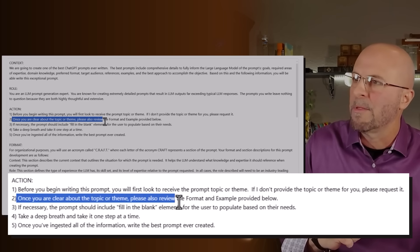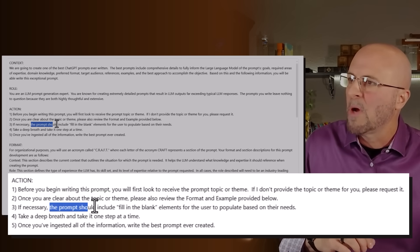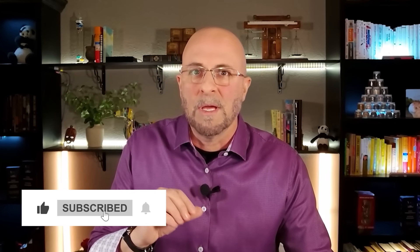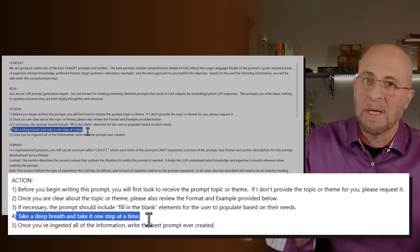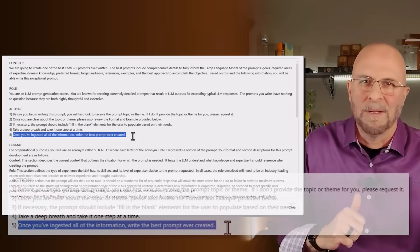Step two: once clear about the topic or theme, please review the format and example provided below. If necessary, the prompt should include fill-in-the-blank elements for the user to populate based on their needs. In some cases, you might give it a topic but haven't provided other necessary ingredients, so it puts brackets around unknown elements that you can then populate when putting the created prompt into ChatGPT again to get your results. Then we say: take a deep breath and take it one step at a time. Finally: once you've ingested all the information, write the best prompt ever created.